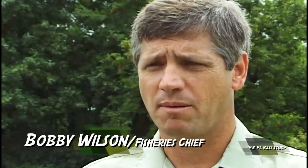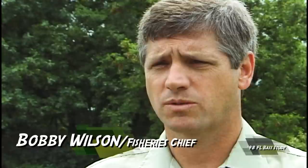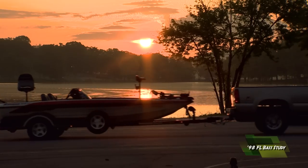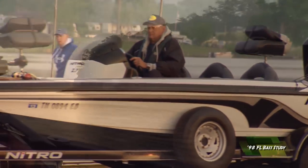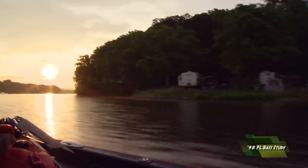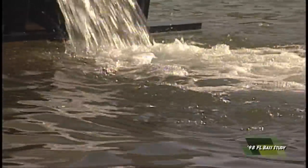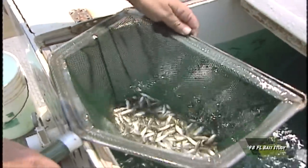The Florida Bass Program in Tennessee came about as a result of interest among the fisheries folks in Tennessee Wildlife Resources Agency and also as a result of numerous requests from the anglers of the state of Tennessee. We are in our second year of evaluating the program. We stocked some last year, we've already stocked some this year, and we intend to stock some next year and for years to come. We would like to provide the fishermen with a greater diversity and a good possibility of catching some larger largemouth bass in the waters of Tennessee.